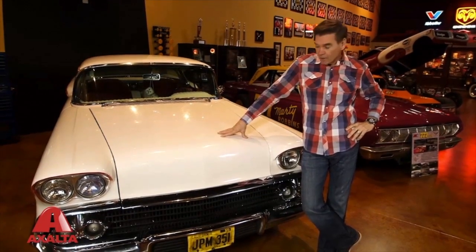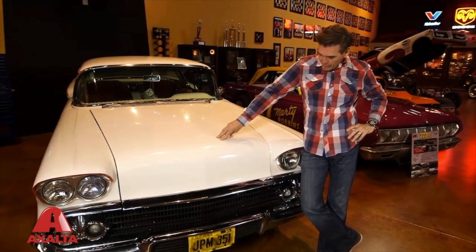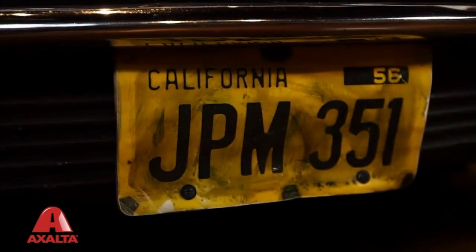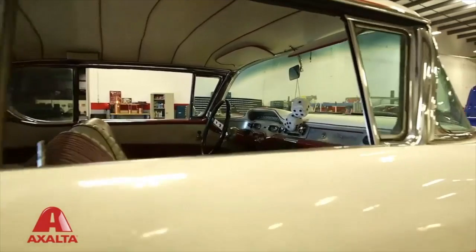This is obviously not the nicest car in my collection. The paint's a little beat up, the chrome's a little worn out, the license plate's bent. But if you look a little closer, it may be the most important car in my collection.